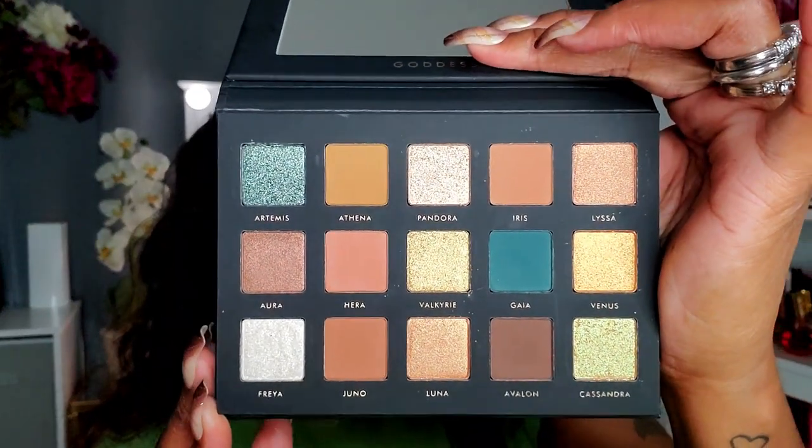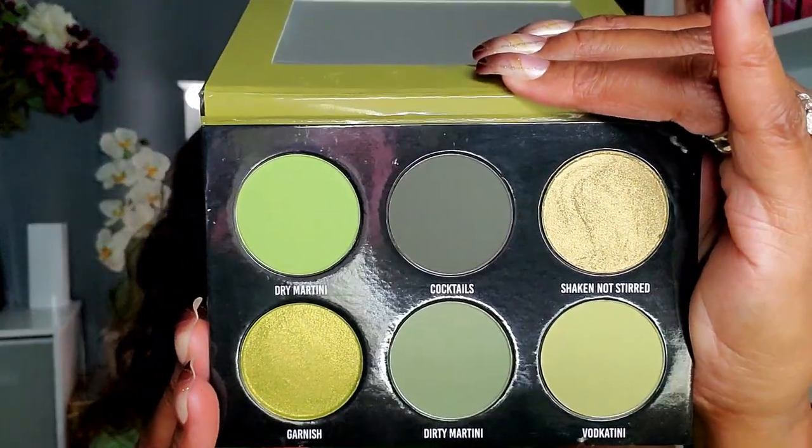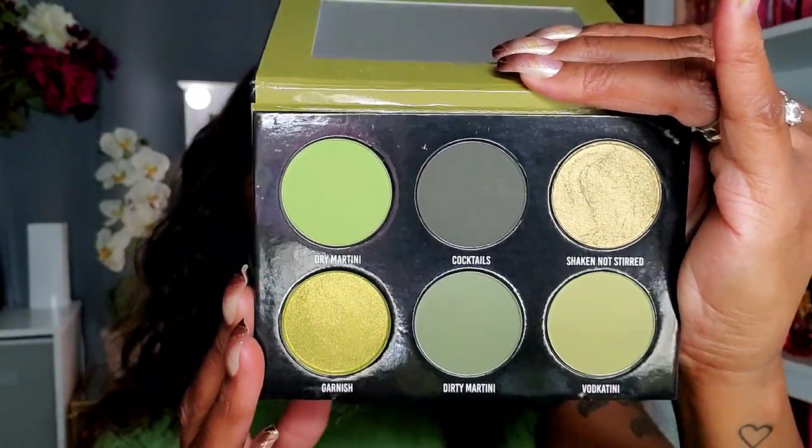I have here the Alter Ego Goddess palette — very very pretty, and there is some green in here: a couple of green shimmers and a green matte, so I could definitely pull off some green with this. But I also have my Give Me Glow Juicy Olive palette, very very pretty as well, and it's definitely a green palette for a green look. Since I can't decide, I'm going to do some swatches from both and I might end up mixing them together today.